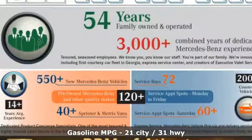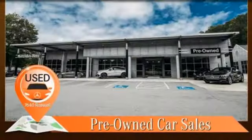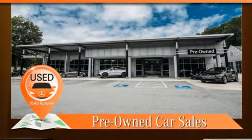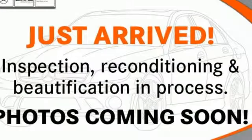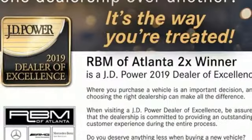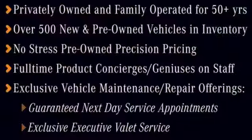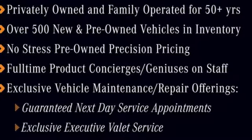Streaming audio, dual zone climate control, power heated mirrors, express open and close sliding and tilting sunroof, V6 engine, gas pressurized shocks, external memory control, leather steering wheel, front wheel drive, auto dimming rear view mirror, and automatic transmission.